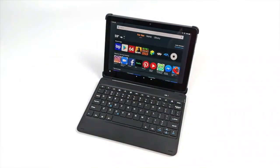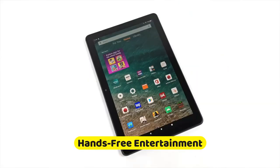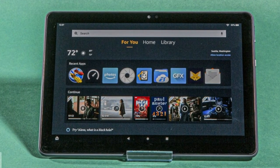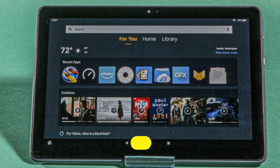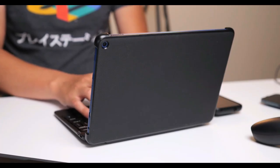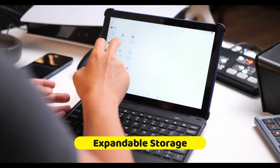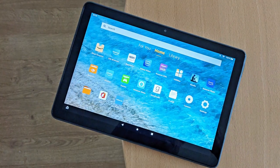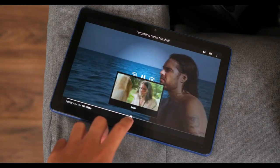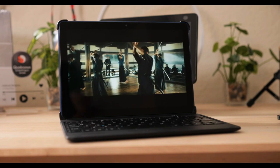Imagine controlling your digital world with just your voice. With Alexa integration, this tablet not only follows your commands but also seamlessly integrates with your smart home, making it the central hub of your digital lifestyle. For the movie buffs, the Fire HD 10 Plus offers a front-row seat to endless entertainment with Prime Video — your Prime membership unlocks streaming of your favorite shows and movies with just a tap. And with expandable storage via microSD slot, your library can grow as your appetite for content does. No more choosing between what to keep and what to delete. The Amazon Fire HD 10 Plus doesn't just meet your expectations — it exceeds them, redefining what it means to get more for less.